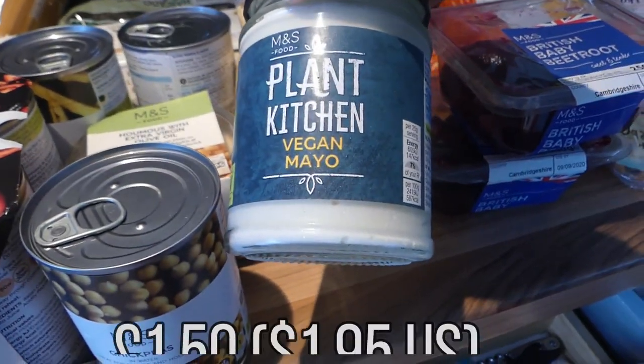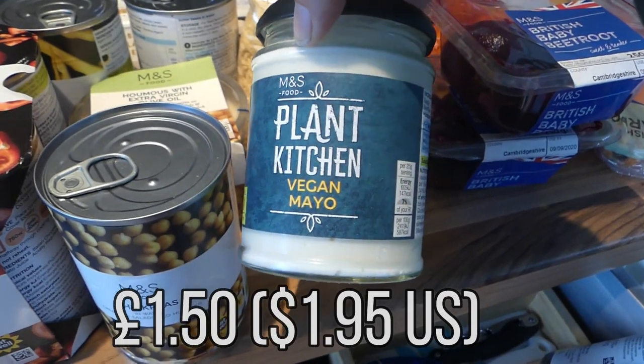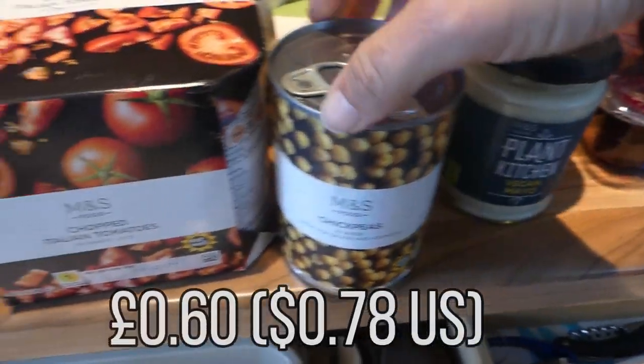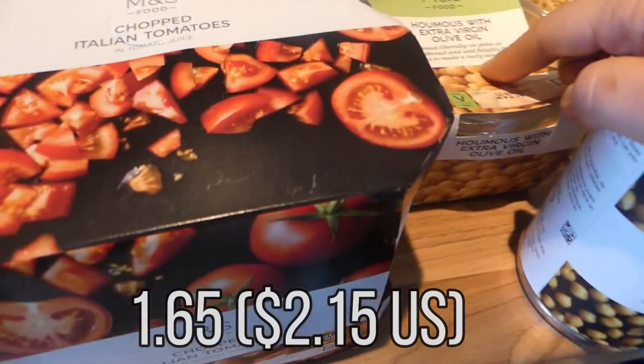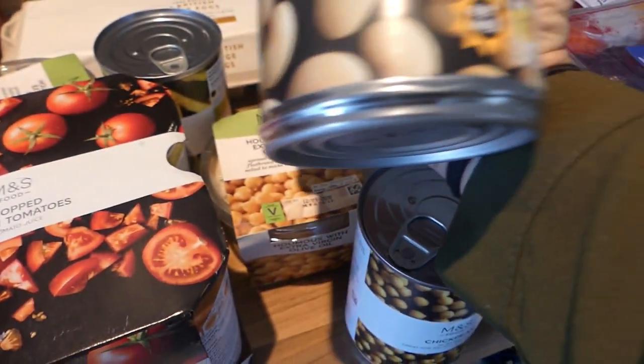And then I got this plant-based vegan mayo. I've talked about this before — it's only £1.50, less than $2, and it's made with broad beans. Best mayo that I've had. I got these chickpeas for chickpea curry. I got two of these hummus, because the kids love snacking on hummus.